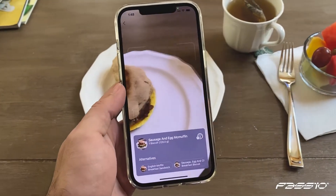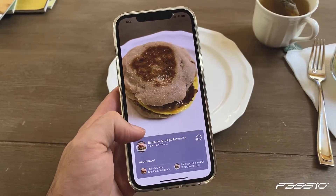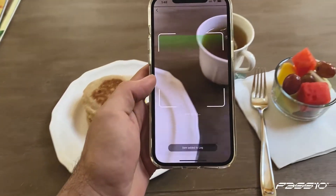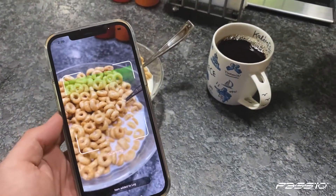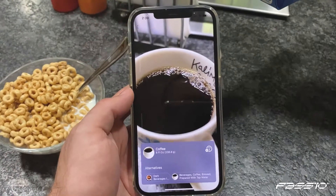Simply point your phone's camera over the food you want to log and Passio's nutrition tracker will recognize it. Our SDK also recognizes a variety of food states, like when adding milk to black coffee.